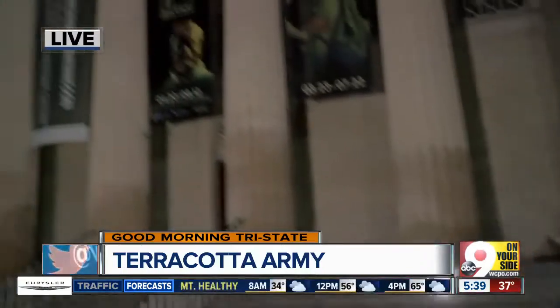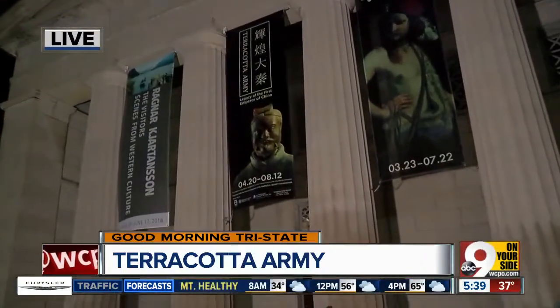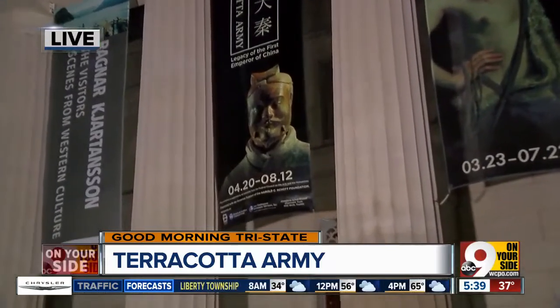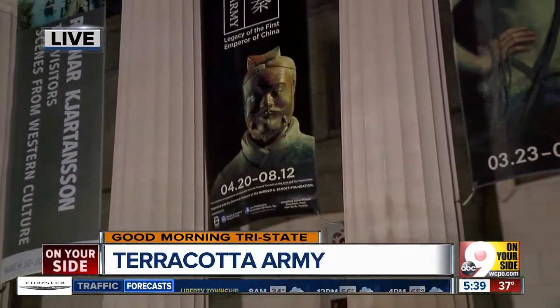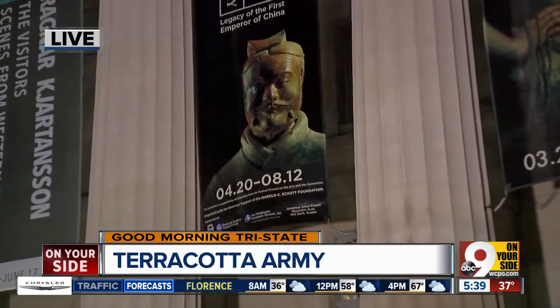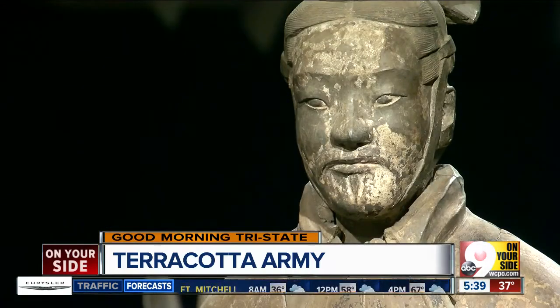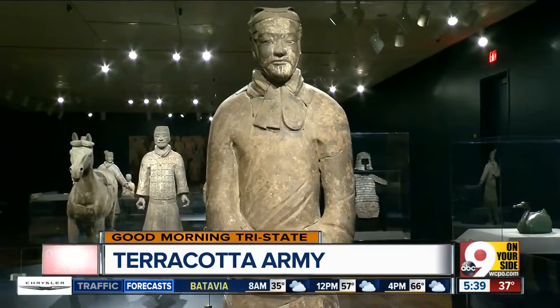Good morning, Catherine. For those of us who will never get to China to see something like this up close and personal, this exhibit will seriously offer the opportunity of a lifetime. It contains 120 artifacts that were found surrounding the burial site of the first emperor of China. These artifacts date all the way back to 770 B.C., the most significant of which are those life-size pottery army of soldiers that guard the tomb of Qin Shi Huangdi. They were unearthed back in 1974, and 10 of them will be on display here at the museum.